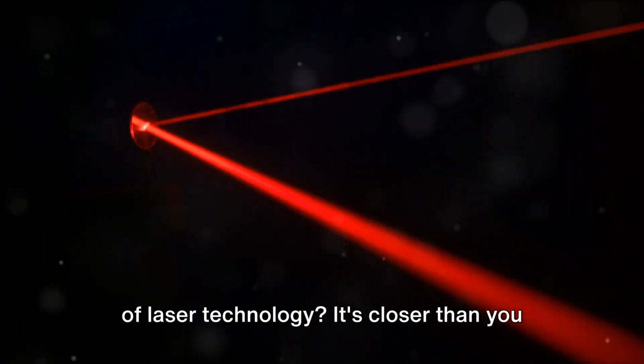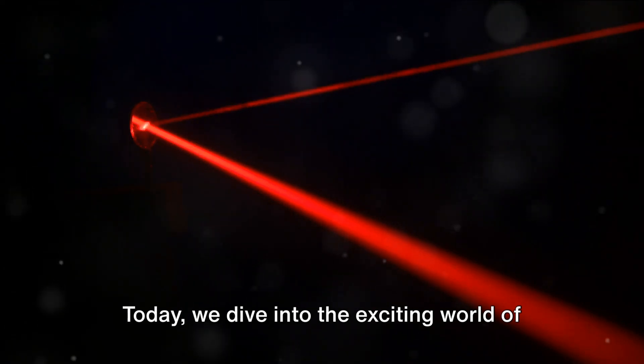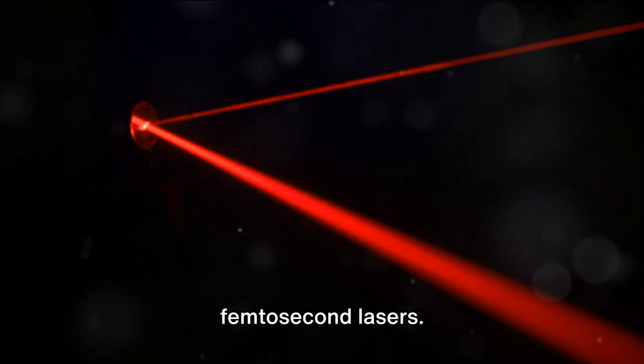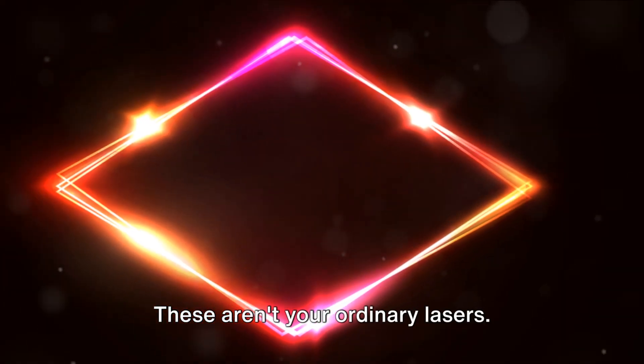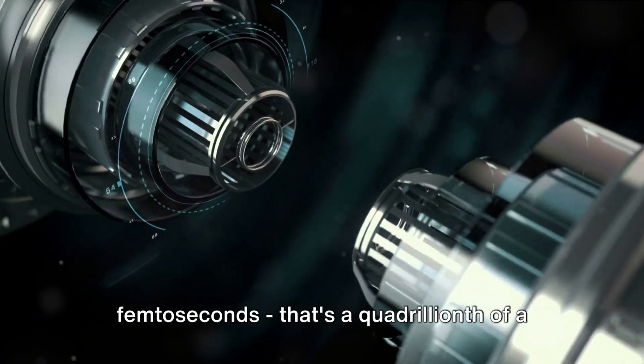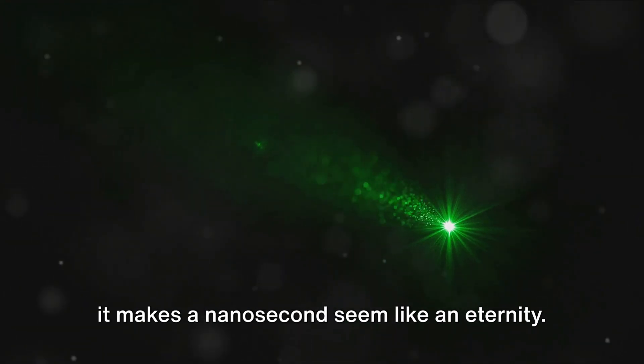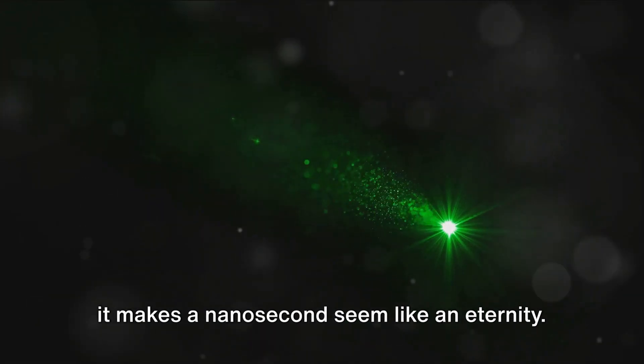Have you ever wondered about the future of laser technology? It's closer than you might think. Today we dive into the exciting world of femtosecond lasers. These aren't your ordinary lasers — they're incredibly fast, operating in femtoseconds. That's a quadrillionth of a second. Imagine a burst of light so quick it makes a nanosecond seem like an eternity.